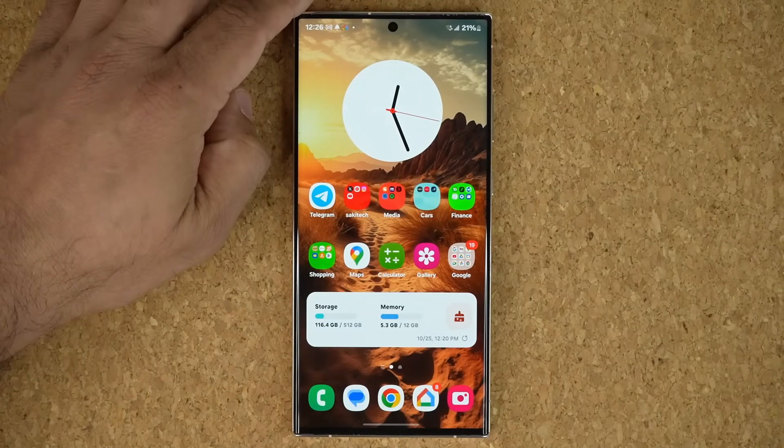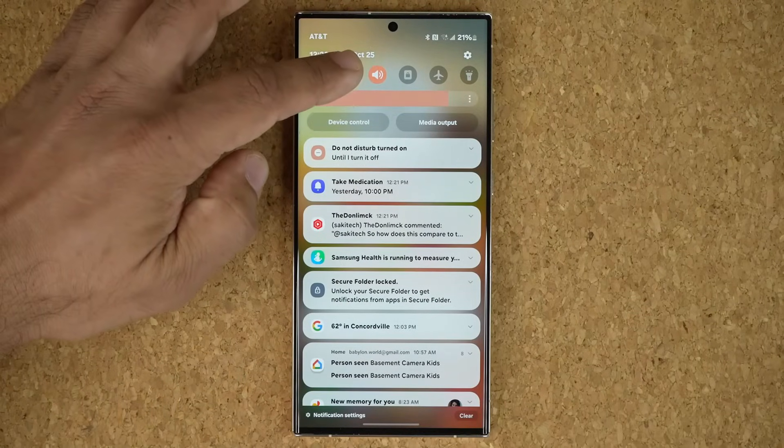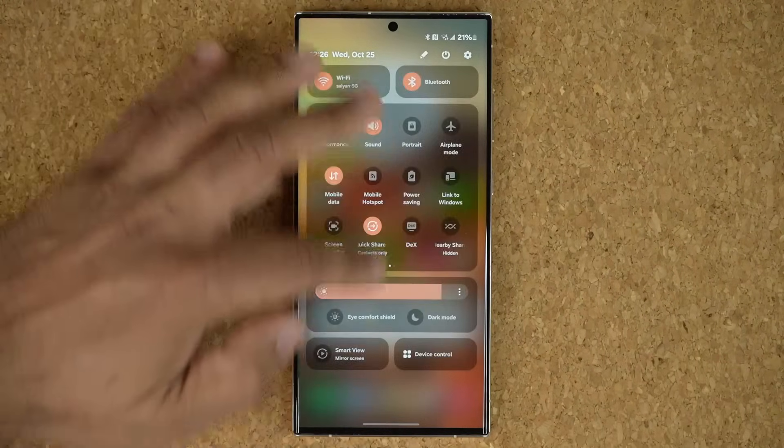Some of the updates that they do are under-the-hood updates, so they don't reflect immediately as you interact with the phone. But I want to check this one right here. If I pull this down — beautiful animation, as you can see.